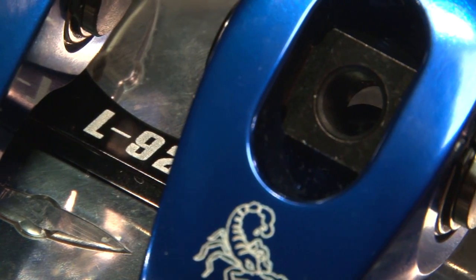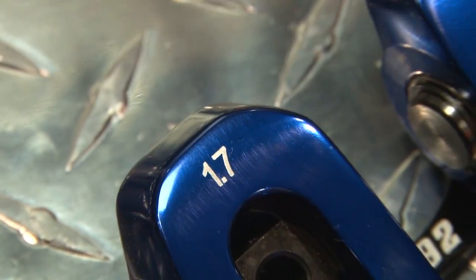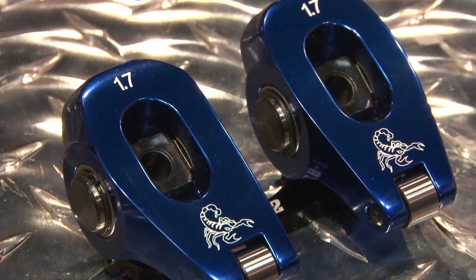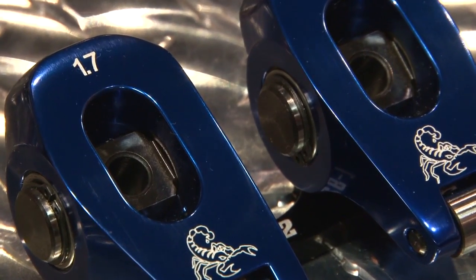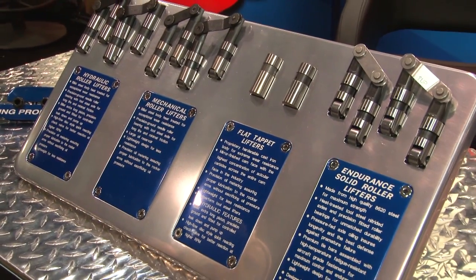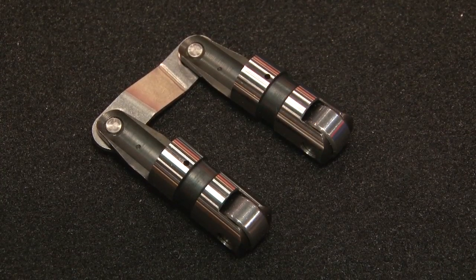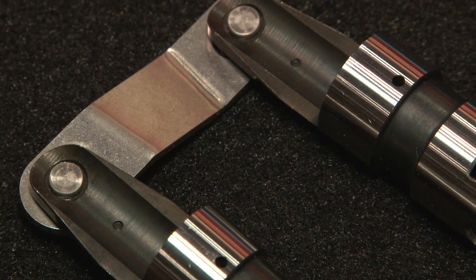We have an L92 rocker arm, available in 1.7 and 1.8 ratio, that will fit underneath the stock valve covers and use all the stock components. We also have a new line of endurance roller mechanical lifters — pressure-fed bearings with 8620 heat-treated steel bodies for high-output engines.